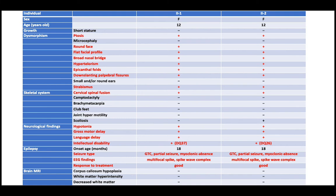Here is a clinical table for both affected twins. Both patients show ptosis and facial dysmorphia, like round face and hypertelorism, flat facial profile, and down-slanting palpebral fissures. Neurologically, they show hypotonia, gross motor delay, language delay, and severe intellectual disabilities. Both have seizures and EEG abnormalities, but the response to treatment was really good in both.